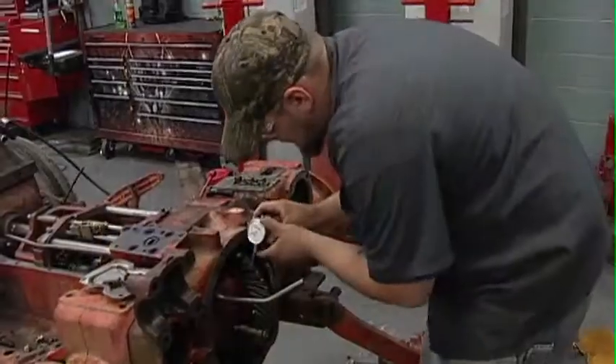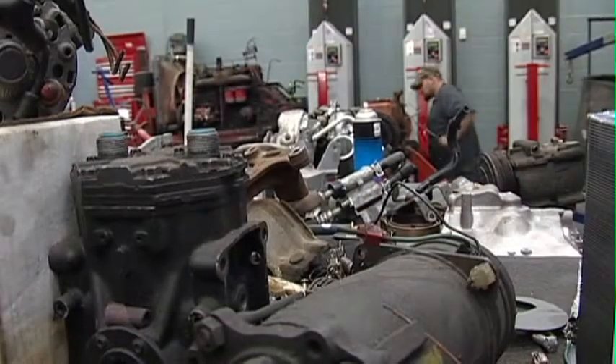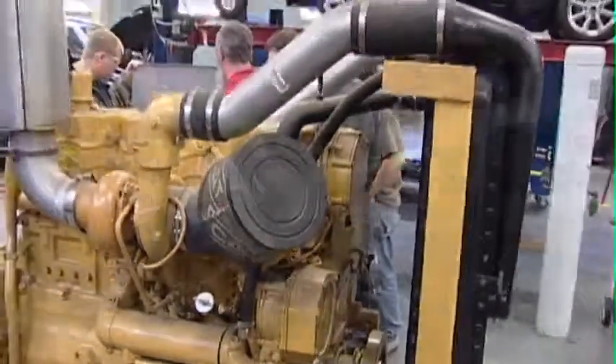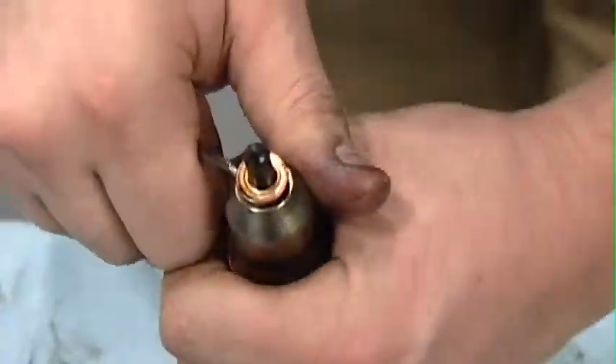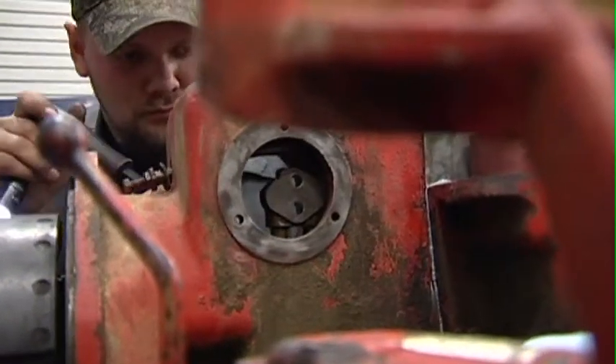Graduates of the program may find work in small shops or large fleet service centers with such jobs as Diesel Equipment Technician, Heavy Equipment Technician, Mechanics Helper, parts sales, medium and heavy-duty truck technician, or auto diesel technician.